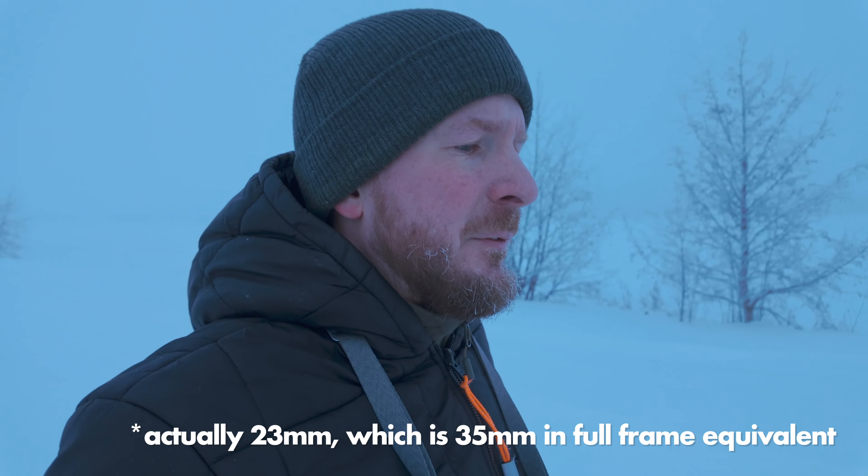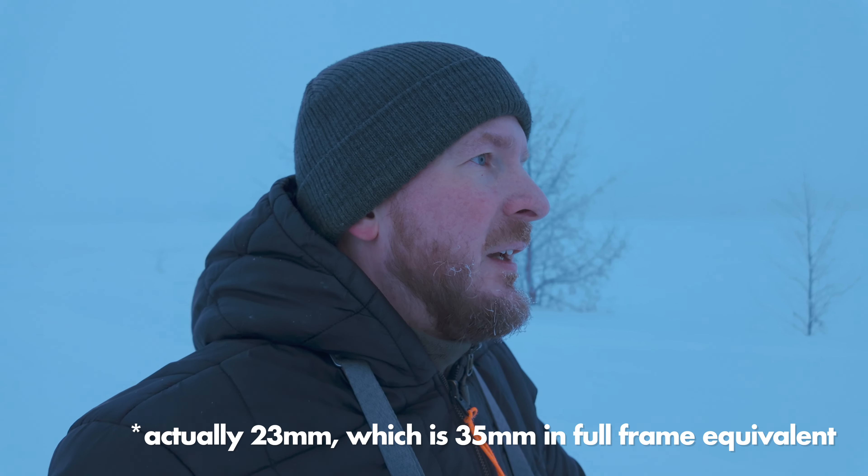The focal length of the Fuji X100V is 35mm equivalent. After doing photography for six or seven years and trying all imaginable focal lengths, I actually think 35mm is probably my favorite, in close tie with 40mm. The Ricoh GR3X has a 40mm equivalent, which is why I prefer it over the Ricoh GR3 which is 28mm — that one is a bit wider, more like an iPhone.